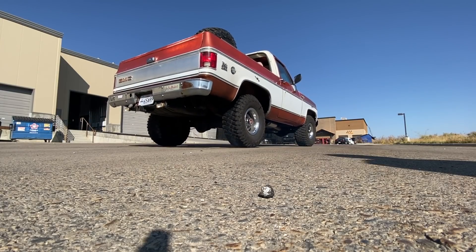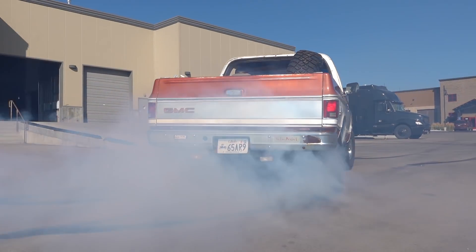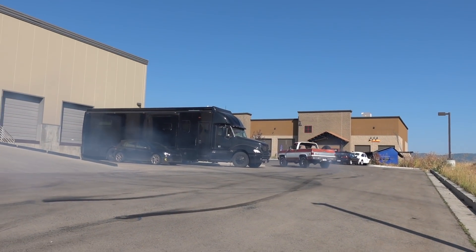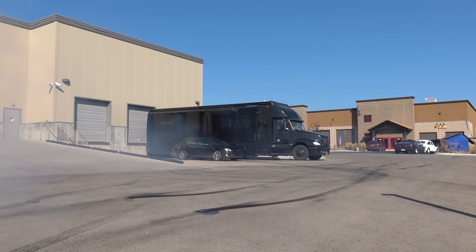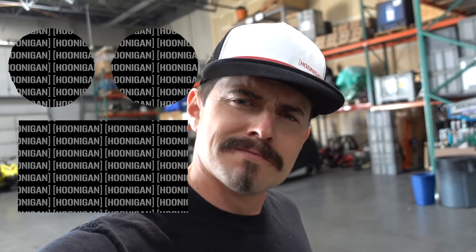There's only one thing left to do — we need some proof that it actually does turn both rear wheels, that it works. All right. There you have it — success. Both rear tires spin. Stay tuned, got a lot more fun stuff coming for this. Namely, a 572 cubic inch big block by Smeding Performance. That's a wrap!